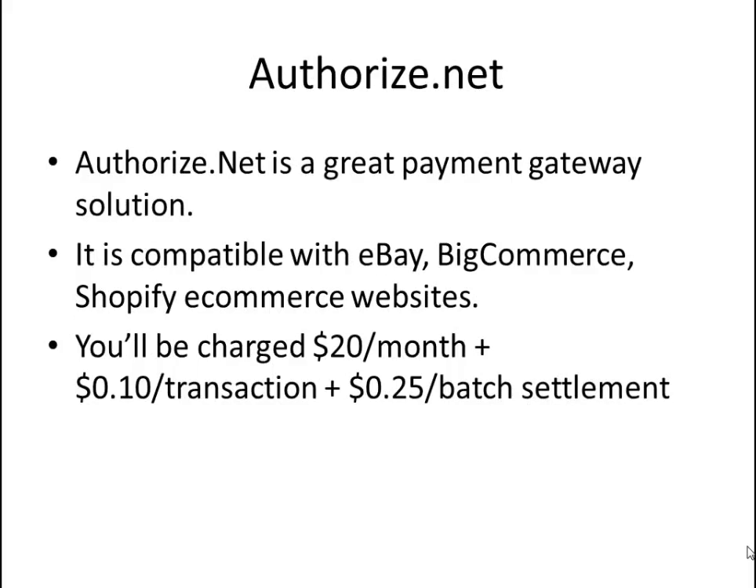Payment gateway. You've set up a merchant account and now you need a payment gateway to accept payments from your website and transfer the funds to your merchant account. Authorize.Net is a great payment gateway solution — it is compatible with eBay, BigCommerce, Shopify, and other e-commerce websites.